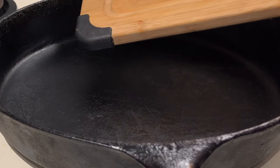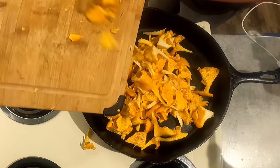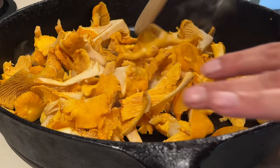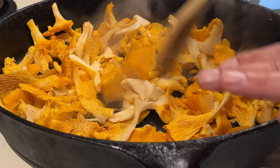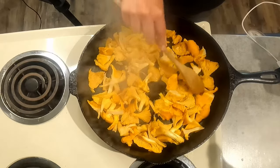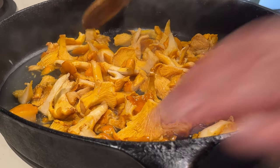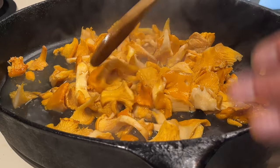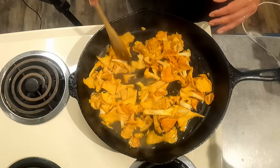Starting with a hot pan, I'm just going to move the mushrooms in here by themselves. This first step is to draw the water out of the mushrooms, so first things are going to get a little wet. We'll leave them in here until all the water is drawn out and evaporated. You can start seeing a bunch of water forming in the pan — there's actually a layer of water now, so we need to keep going until it's all evaporated.